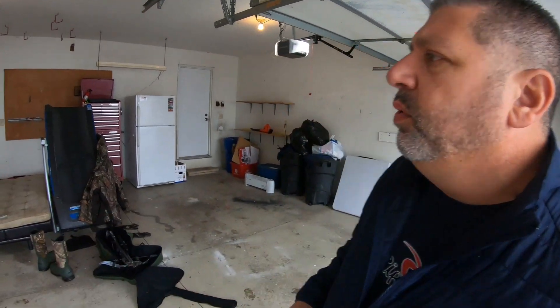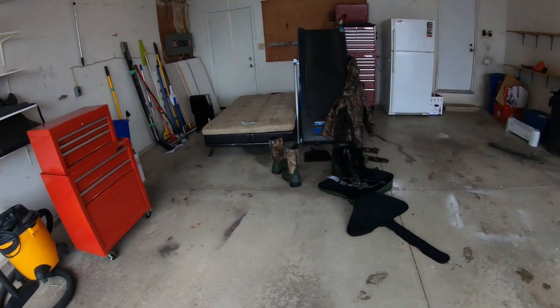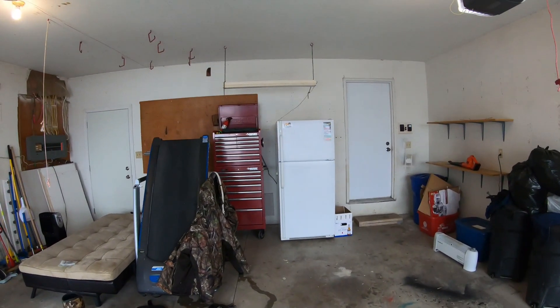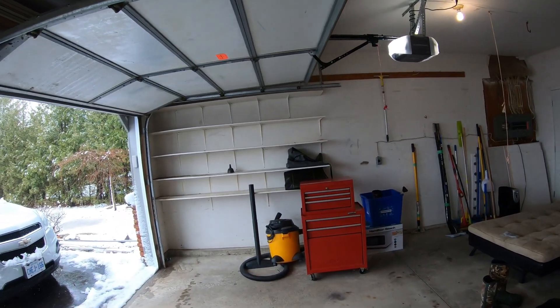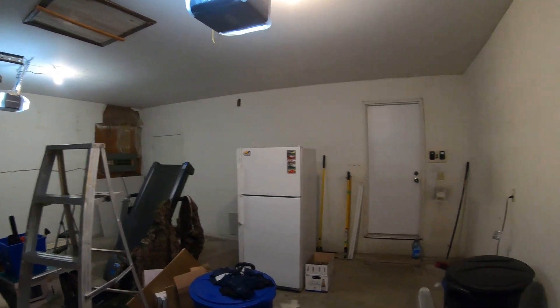My job today is to strip this and get it ready because the painters are coming tomorrow. They're going to fix all the drywall, get a coat of paint on it, and then the plan is that the following week we're going to have the floor done in epoxy — they'll come in, grind the floors, put an epoxy coating down. After that I've got to move all my tools in and get it the way I had it at the old house. So let's get started.